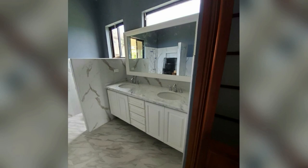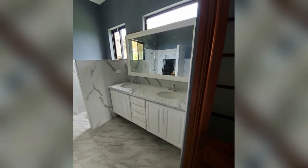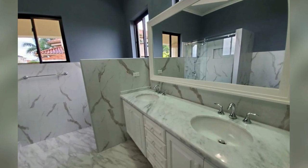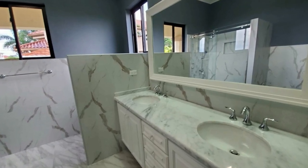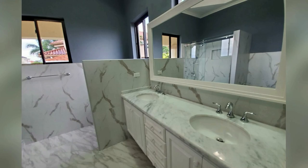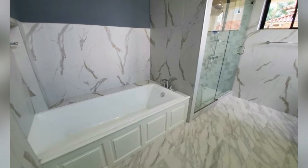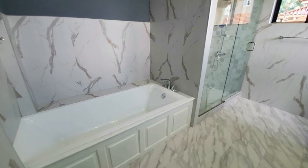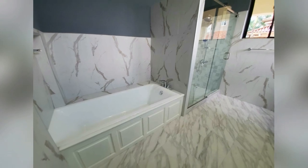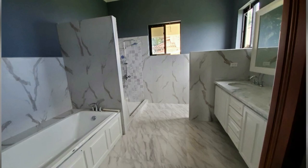This is one of the bathrooms — it has a double sink. It also has a bathtub and a standing shower with glass sliding doors.